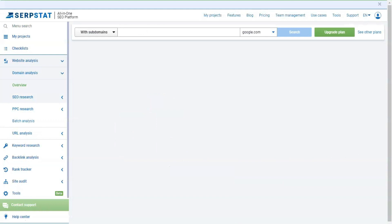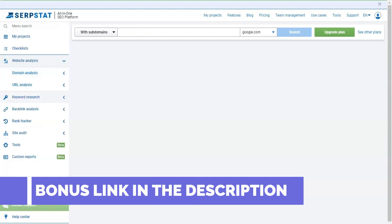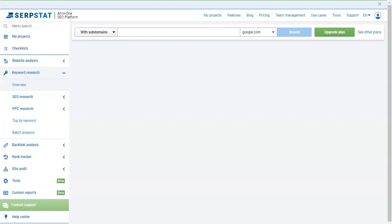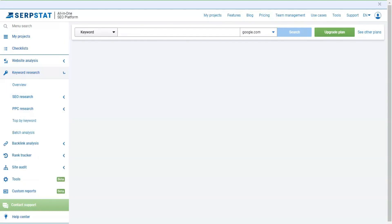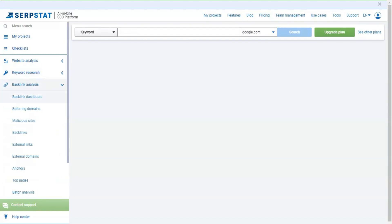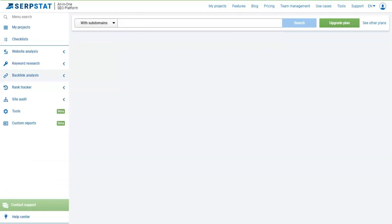Selection of requests: first of all, SerpStat unloads query variations from its database — essentially a complete analog of WordStat. The tool is necessary and useful, provided the database is sufficiently complete. I tested different types of requests and was very pleased with the volume of statistics. As you can see, the service contains a serious set of tools for various tasks, though they differ greatly in quality and degree of elaboration.